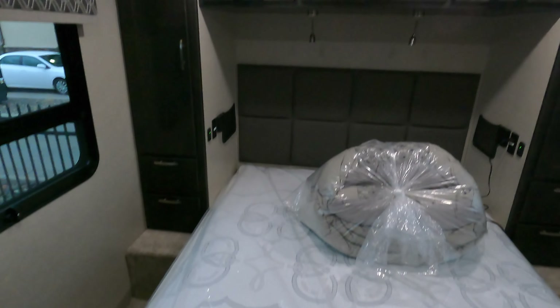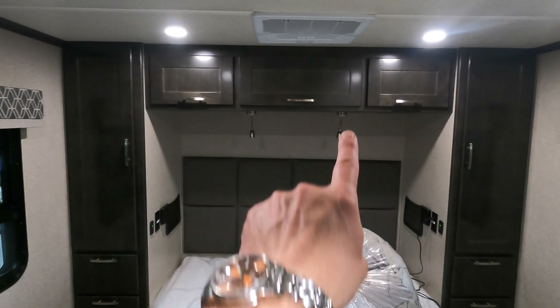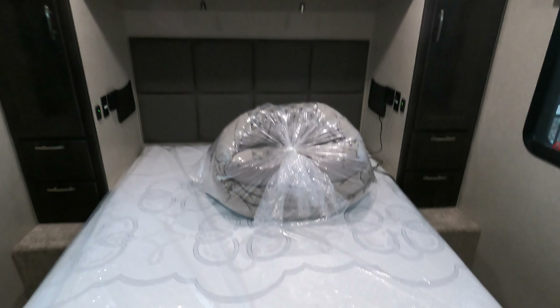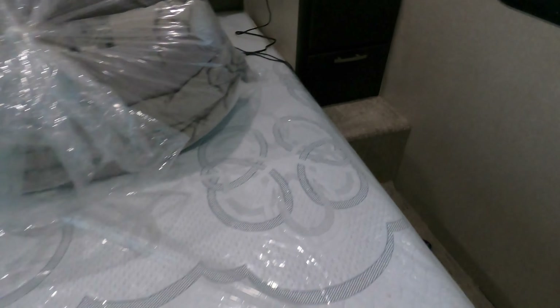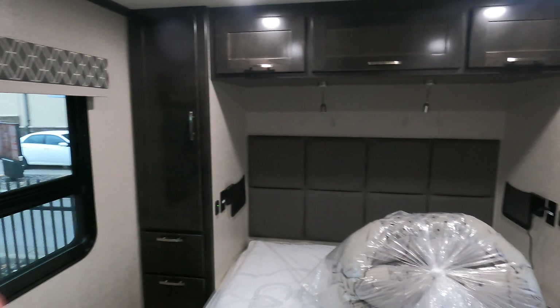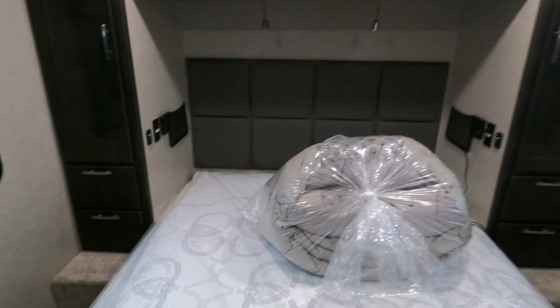Queen bed. Hers and hers closet. Overhead storage there, his and her reading lights. You do have 110 outlets and cell phone chargers on both sides. And you have Select Comfort — his and hers, no more fighting. Nice big windows here. If you don't want to use a second AC, open these up. We're in northern Minnesota — go up the north shore and go camping, get a nice lake breeze off Lake Superior right through here.